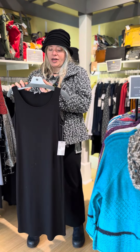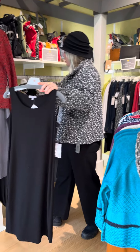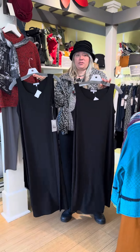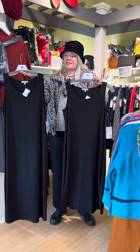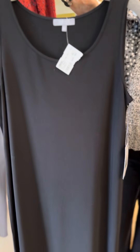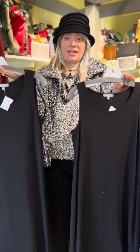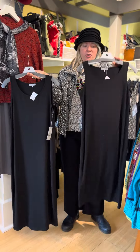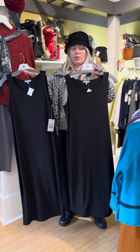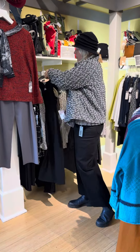First I want to talk about this short tank dress at $79 from Habitat. We have a full size run, extra small through extra large, and it also comes in a slightly longer version. This is the best basic black dress you can have — it's a sheath dress in their travel material, a little stretchy and so cute. You can put a jacket or sweater on top. The longer one is $85, the shorter one is $79, and you can get 25% off both.